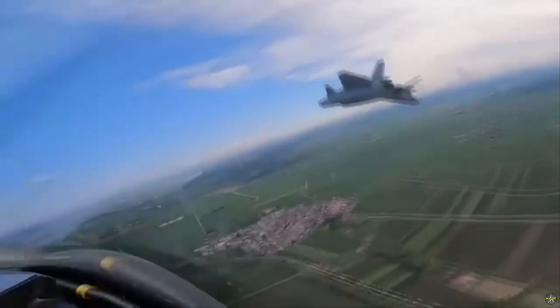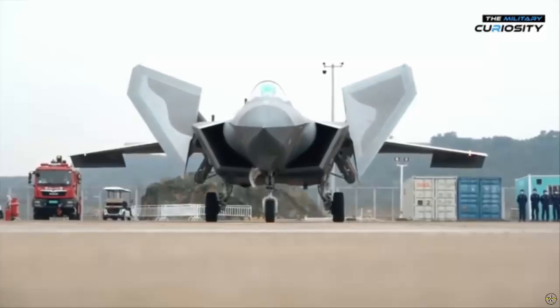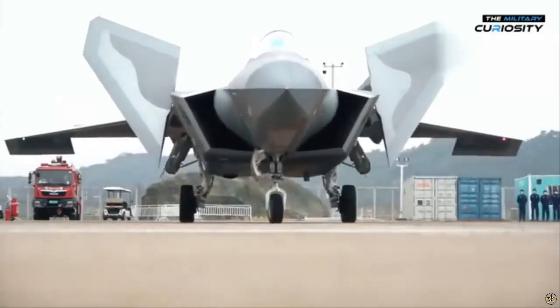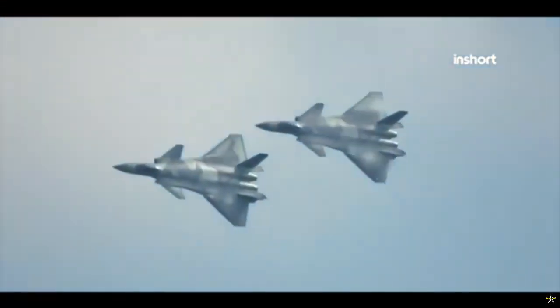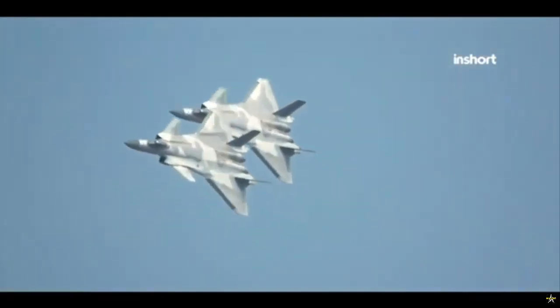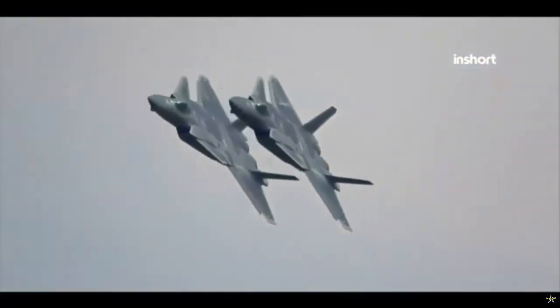The WS-15 engine was later integrated into the Chengdu J-20 fighter jet prototype for the first time in 2016. Subsequently, in 2019, the WS-15 engine underwent advanced flight testing, demonstrating increased thrust and performance across a range of flight profiles, with successful test flights and positive feedback from pilots.